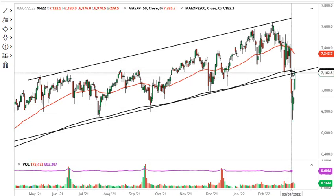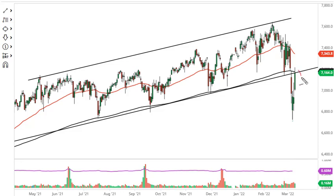Over here in the FTSE, we filled the gap and we're right at the uptrend line from the previous channel and the 200-day EMA. If we were to break down a bit from here, I think that kicks off a move towards the 6800 level. No interest in buying the FTSE, at least not until we break above 7400.